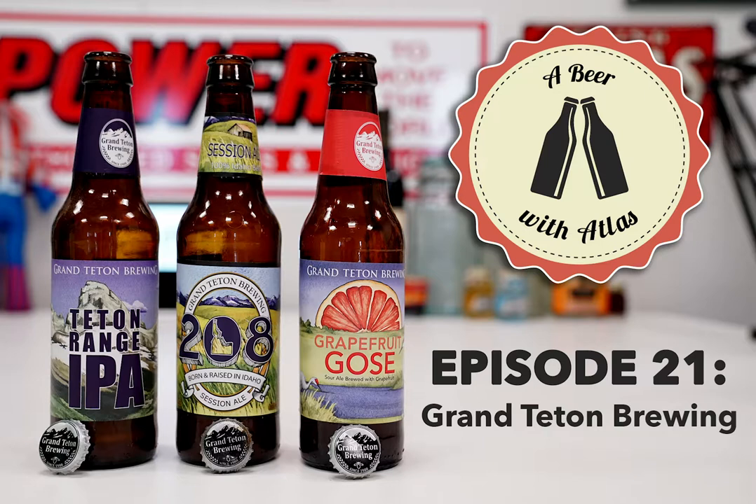We talked about adjuncts back when we were doing stouts - you could consider this to be an adjunct beer. Some of the other breweries making a goza style: Perennial out of St. Louis makes one. Sam Adams has one called a Raspberry Lemon Goza - I had no idea. I thought I'd tried every Sam Adams beer, but they have like a hundred kinds.